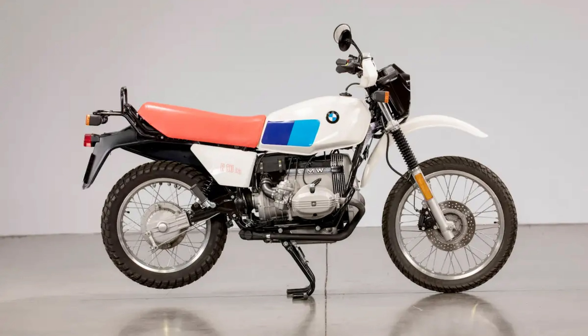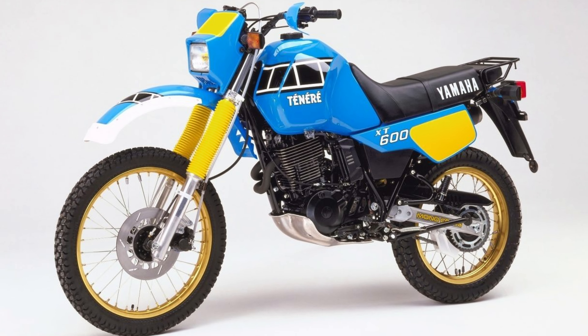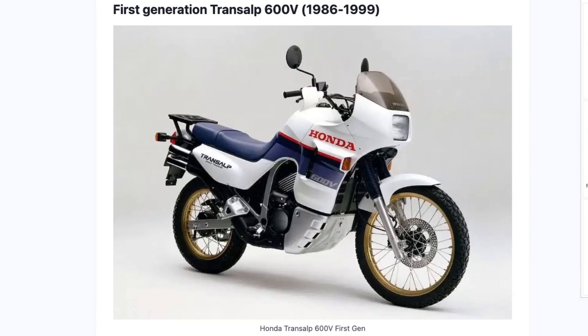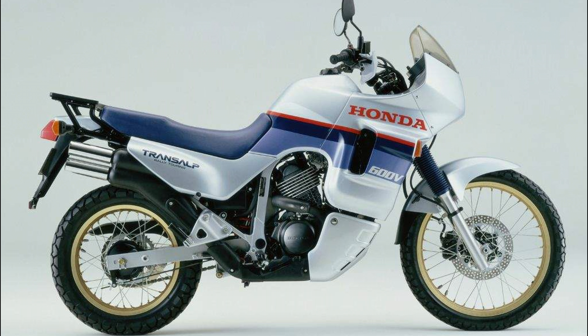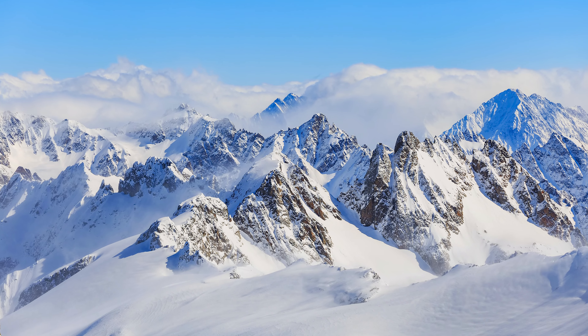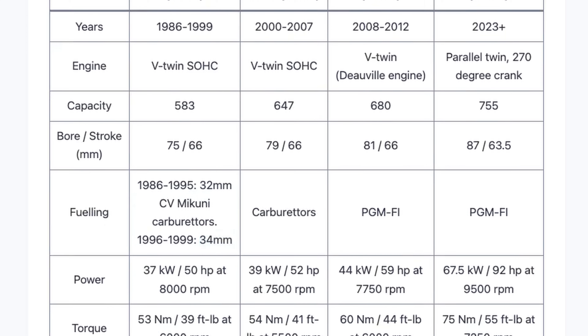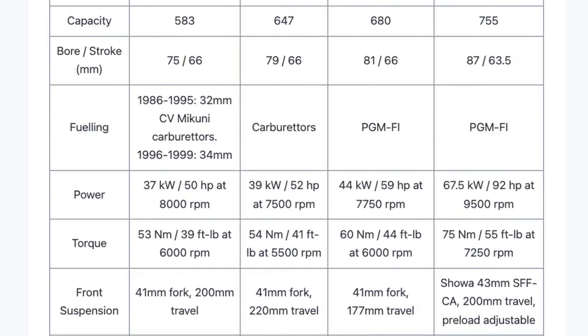At that time Honda called the Transalp a new concept touring bike. Before the Transalp we had already seen a few bikes suitable for on and off-road touring like the BMW R80 GS or the Yamaha XT600Z Tenere. Honda introduced the first Transalp in 1986 with a 583cc V-twin engine, and only brought it to the United States in 1989 after three years. The Honda Transalp was born as a dual sport motorcycle designed for both on and off-road adventures, named after the Transalpine region in Europe. The first generation was powered by a 583cc V-twin producing 50 horsepower and 39 pound-feet of torque, praised for its nimble handling and comfortable ride.